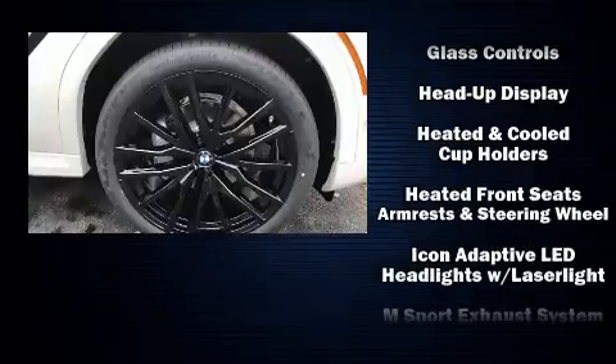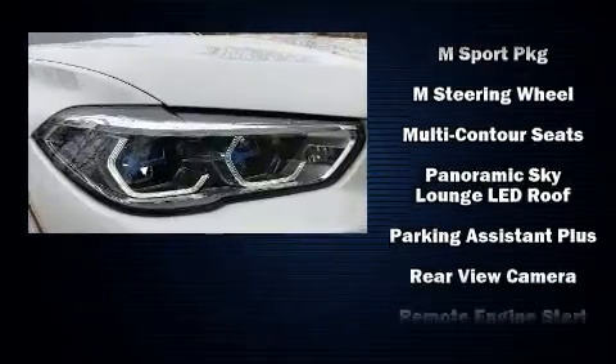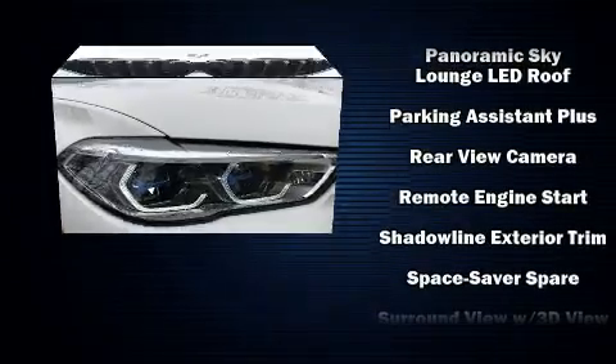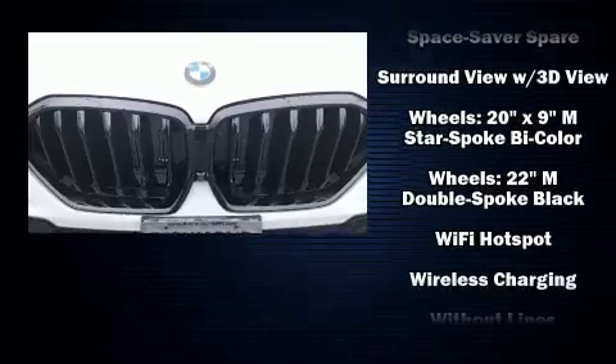BMW also prioritized safety and security with features such as dual front impact airbags with occupant sensing airbag, front side impact airbags, and four-wheel disc brakes with AVS.